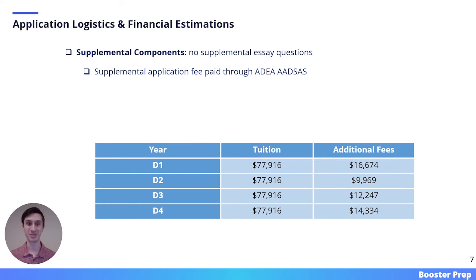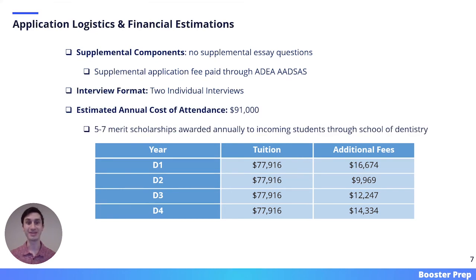Here we have some final application logistics and financial estimations. All of the information on this slide was pulled from the Case Western dental website in 2021, meaning it's subject to change. Case Western does not have any supplemental essay questions; however, there is a supplemental application fee paid through the ADEA-AADSAS portal. Case's interview format is two individual interviews, and the estimated annual cost of attendance is about $91,000, not including the cost of living and transportation. Case Western awards between five to seven merit scholarships every year to incoming students, and when you apply, you are automatically considered for these scholarships.